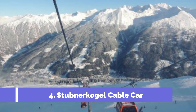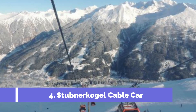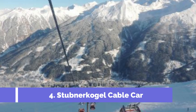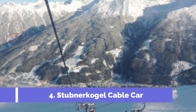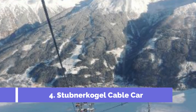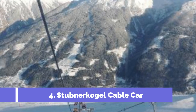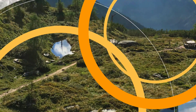The Stubner Kogel Cable Car is one of the top attractions in Bad Gostein, Austria. Located in the Gostein Valley, this cable car offers breathtaking panoramic views and is a must-visit for both nature lovers and adventure enthusiasts. The cable car journey takes you to an elevation of 2,300 meters, offering spectacular views of the surrounding mountains and the picturesque town of Bad Gostein.